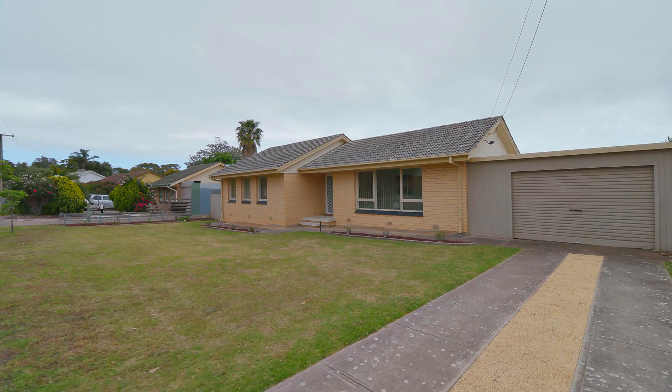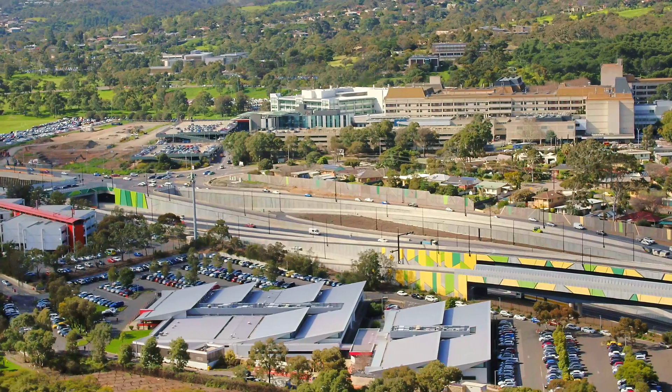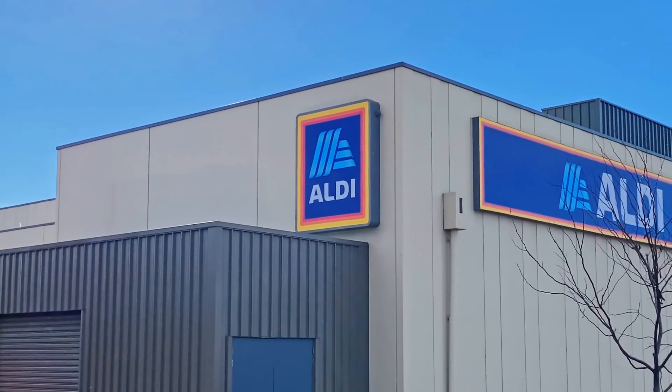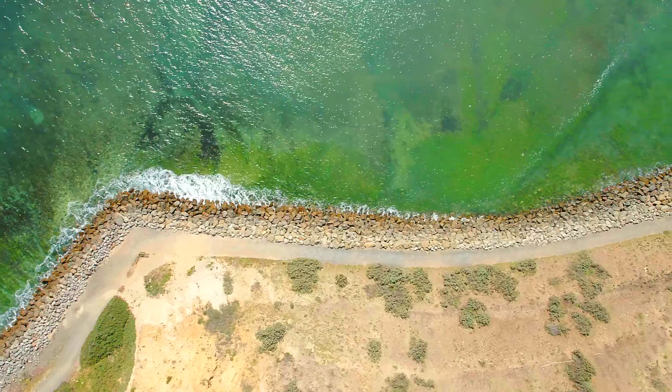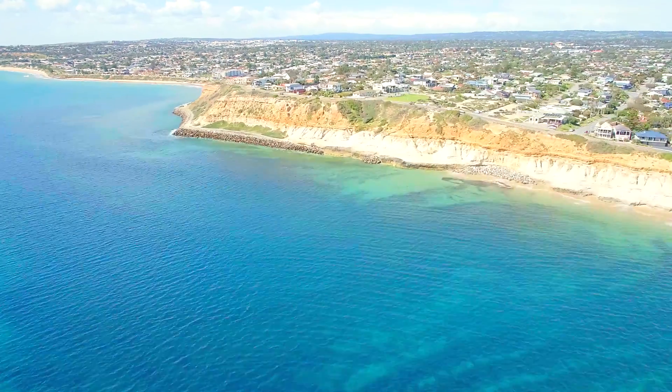Christie Downs really gives you the perfect balance between everything you could need. Need to catch the train into town or to Flinders? The train station's about a ten minute walk away. Colonnades is only a few minutes down the road for shopping, and come summertime you'll absolutely love having the beach at your fingertips. There really isn't much you can't get from this awesome family location.